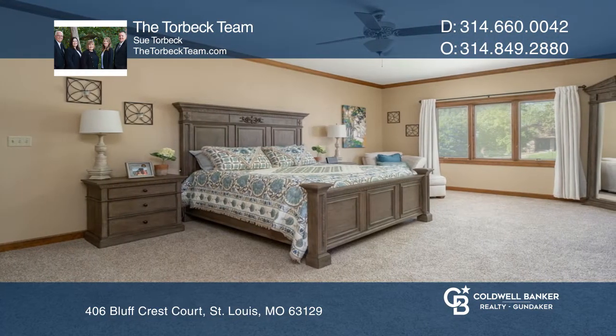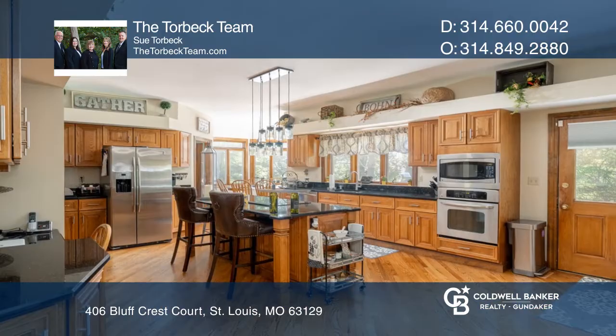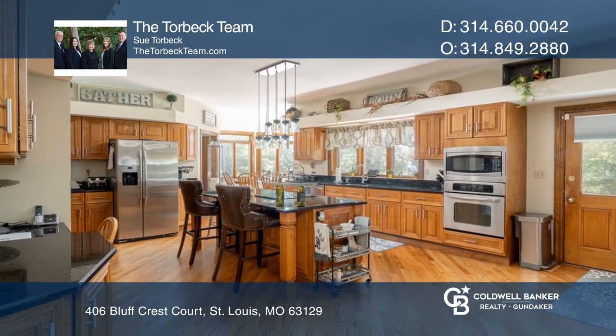The kitchen has an abundance of cabinets and gleaming granite counters. The finished lower level accesses an oversized garage.